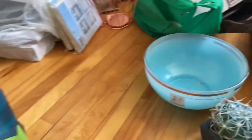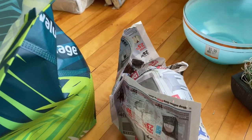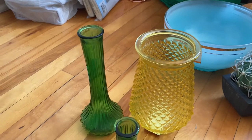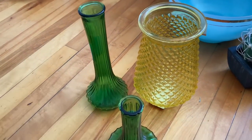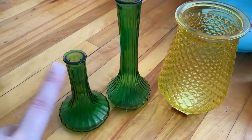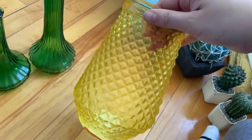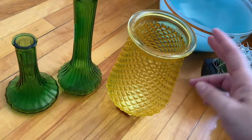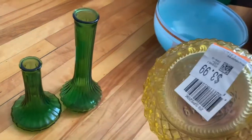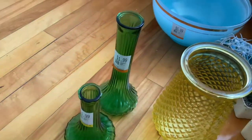I've been decorating with colored glass on my bookshelves, so I've been looking for different colors and shapes. I got these two green ones — green seems to be the easiest to find — but I was happy to find this yellow one. It isn't vintage because it has a barcode on the bottom, but I liked the texture. I'm looking mostly in the orange, green, and yellow family. The pieces were $3.99, $2.99, and $1.99.